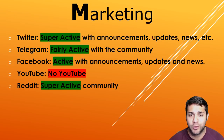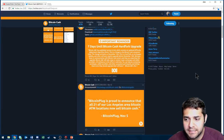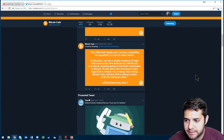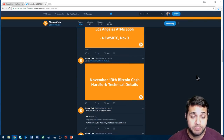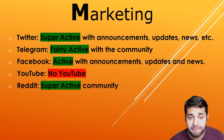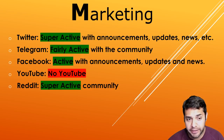Now for their marketing: they have a Twitter that is super active with announcements, updates, and news — posts from November 6, November 4. Their Telegram is fairly active with the community. Facebook is also active with announcements, updates, and news. They have no YouTube, but their Reddit is super active and the community is definitely engaged there.